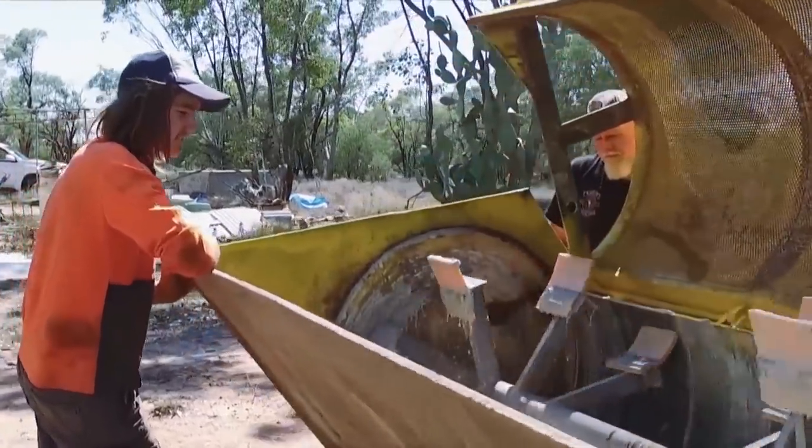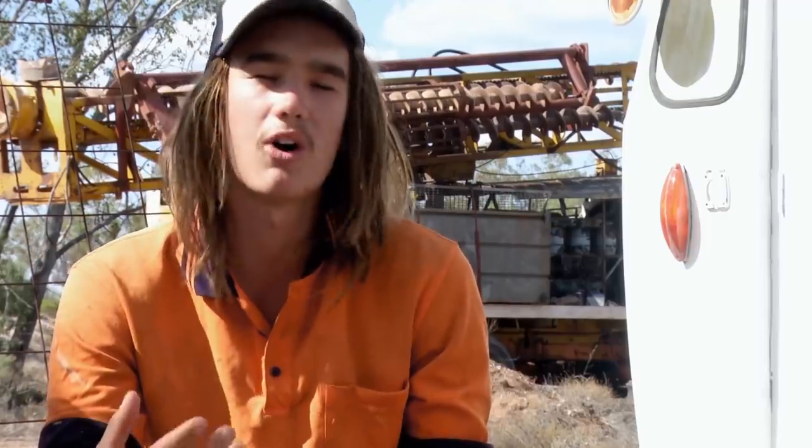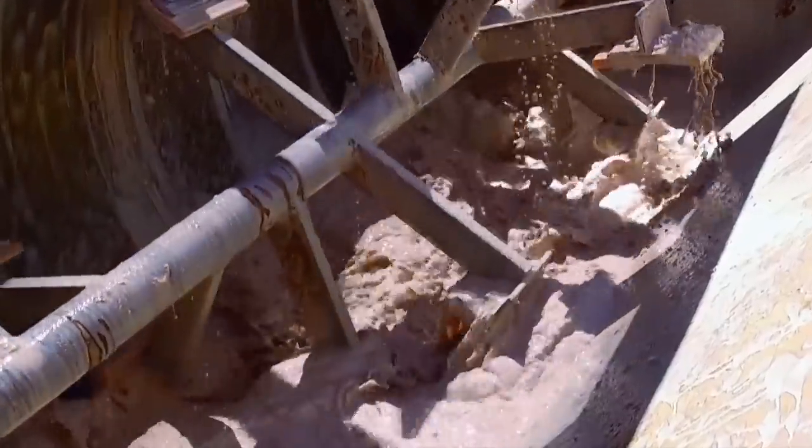In his first season hunting opal, Sam is hoping for something big to convince him to stay. 'I dream of millions. I dream of pulling out, hitting a pocket of just hundreds of thousands of dollars.'